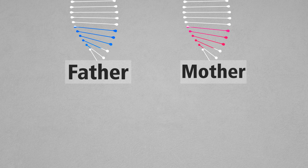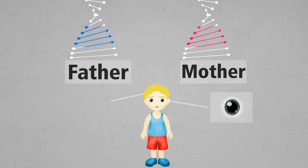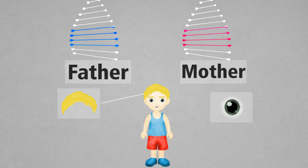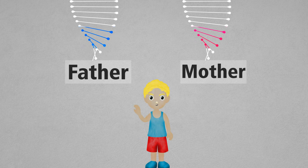Most genes are the same in all people, except for a small number of genes being slightly different. These small differences contribute to each person's unique physical characteristics, varying from height, color, and personality traits.